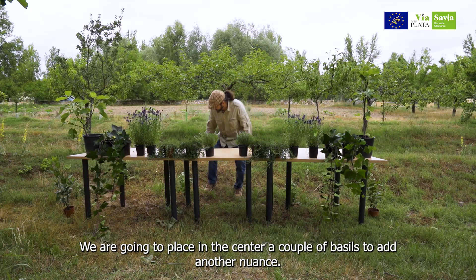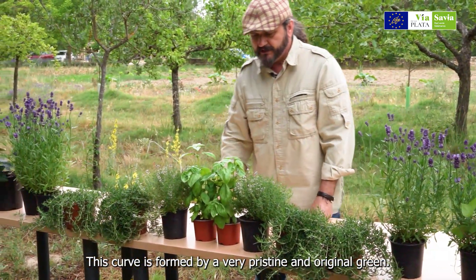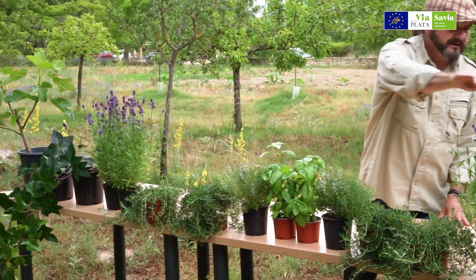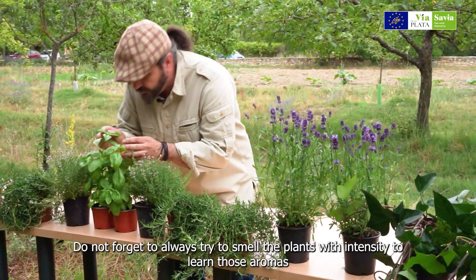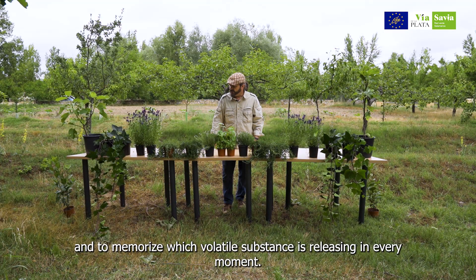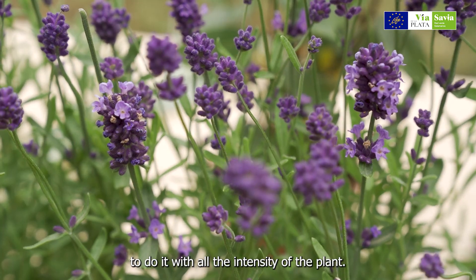Vamos a colocar en el centro un par de ellas para meterle otro matiz, que es la albahaca. Fijaros que este verde es un verde muy pristino, muy original, que conforma al final una hermosa curva. La albahaca tiene destino gastronómico: la vamos a poder utilizar en pestos, en fresco, en ensaladas. No os olvidéis de oler las plantas con intensidad, de aprenderos esos aromas, porque al final vamos a ir memorizando lo que en cada momento están soltando sus sustancias volátiles, para aprovecharlas al cocinar o cuando queramos regalar una maceta o un esqueje a alguien.